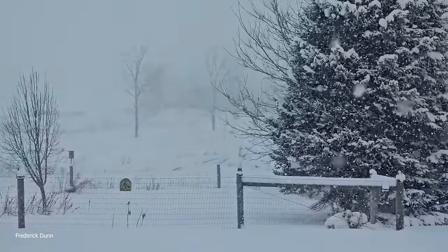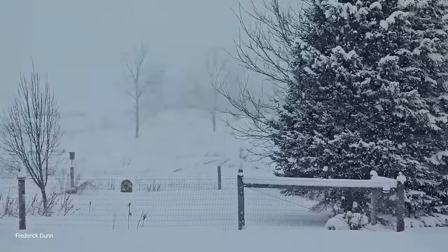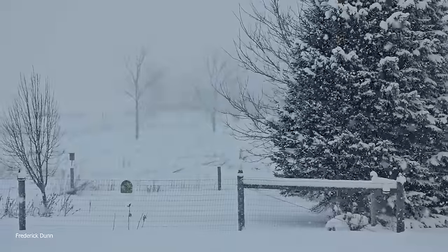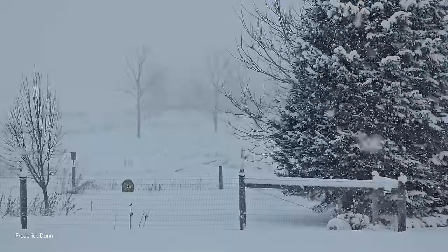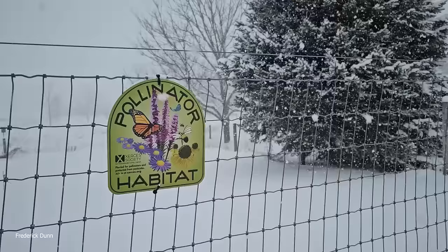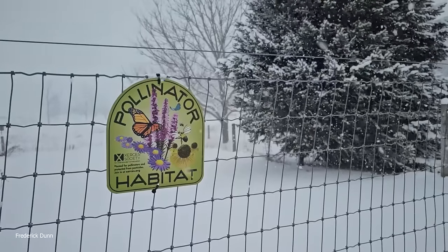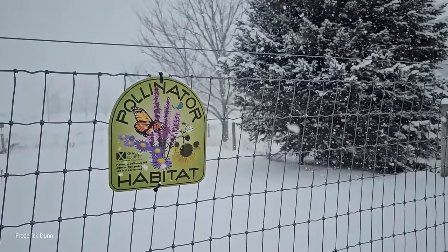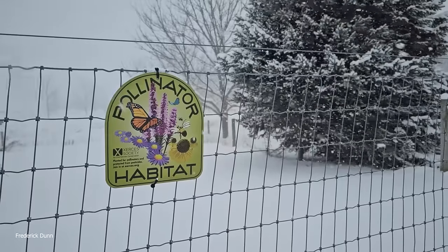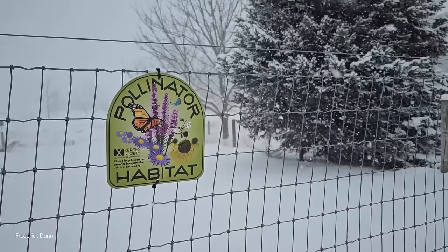Look how quiet it is out here. This is my lower meadow. Come spring, this is where I'm going to be planting all of my pollinator flowers. They even designated the space with a pollinator habitat sign from the Xerces Society. I want to plant hyssop here — I'm going to be starting that all inside next month in February.